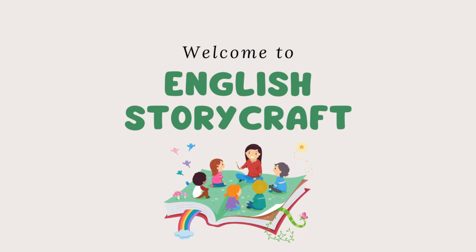Hello everyone! Welcome to English Storycraft! This is the place where stories and learning English come together. We'll share fun stories that will help you with your English. So, get ready to listen, enjoy, and learn. Let's start our story time!